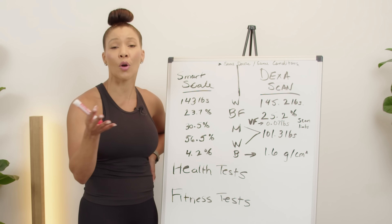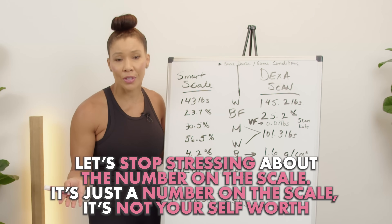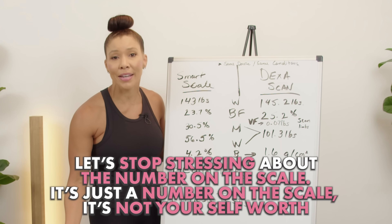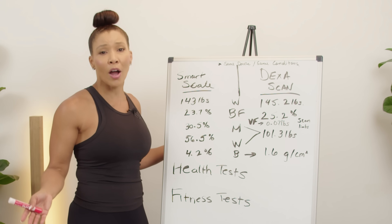It's so important that you understand your own body composition, because let's stop stressing out over the number on the scale. That is just a number. It is not your self-worth — it's not how amazing you are as a person.